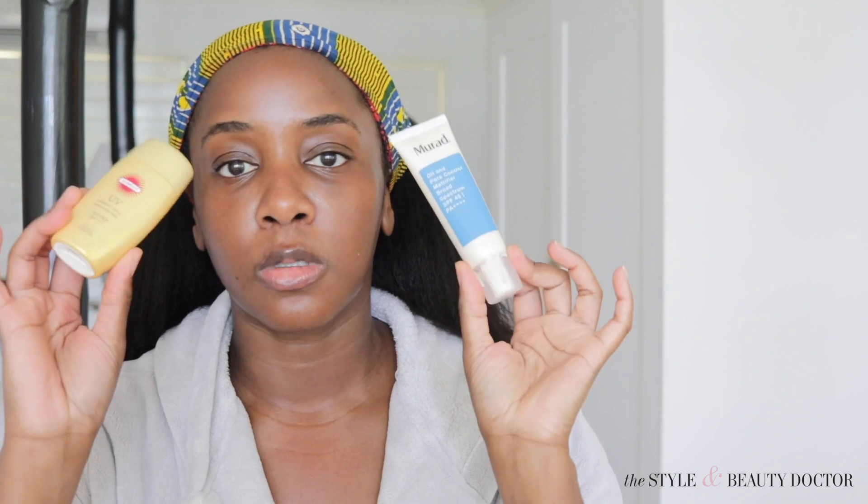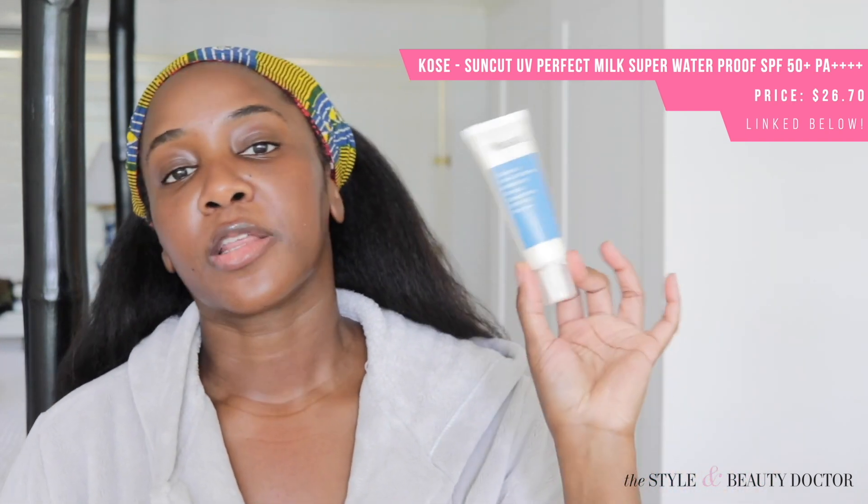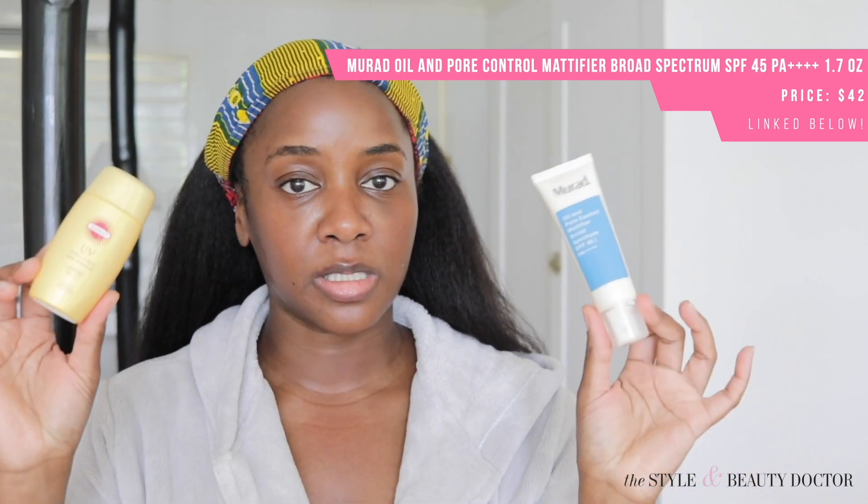I brought two facial sunscreens with me. The Suncut UV Perfect Milk — super waterproof — SPF 50+. And then I also brought the Murad Oil and Pore Control Mattifier SPF 45. They both have PA ratings of four pluses. PA, in a nutshell, is a rating system mostly used in other countries that measures UVA — the play-hating aging rays — the ones that account for about 89% of the premature visible signs of aging, and they also worsen pigmentation.